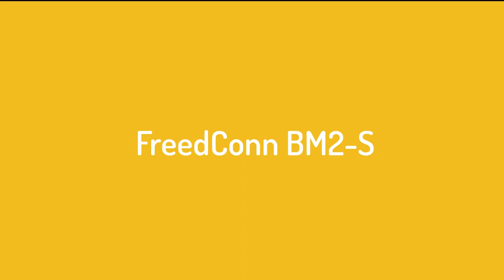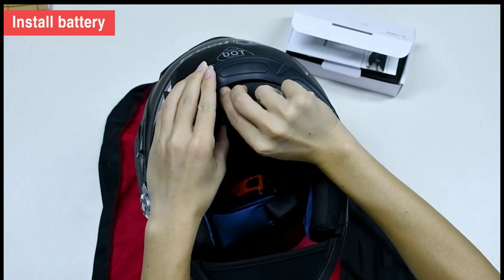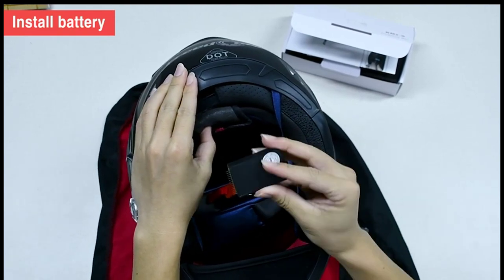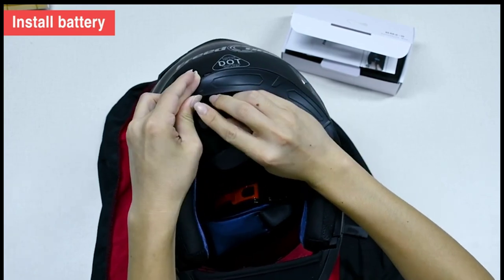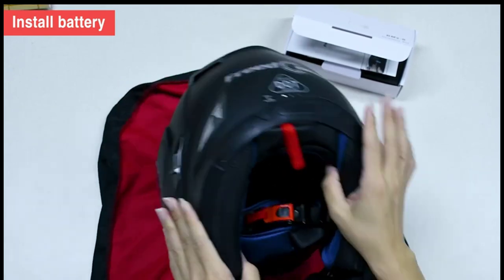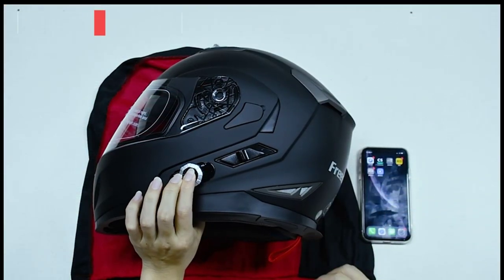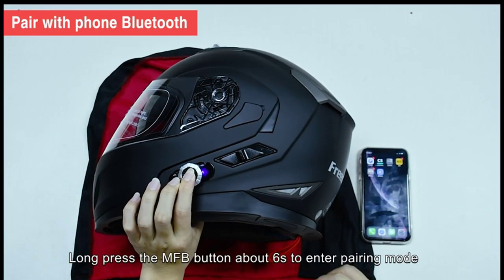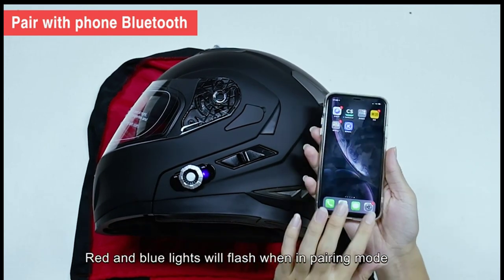Number 4 on the list: the Freedcon BM2S. Despite the prevalence of the internet, it's still useful if you can tune into local FM channels. This way, you can quickly get local information as you ride your way around the country. The Freedcon BM2S helmet allows you to do just that with its integrated FM receiver, allowing you to listen to local broadcasts directly into your helmet. You can also easily access your voice assistant with the BM2S, enabling you to interact with your smartphone hands-free. The helmet features a tinted inner visor and an anti-fog outer shield for changing weather and lighting conditions.